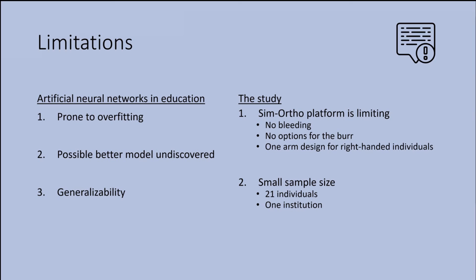For the limitations related to the study itself, the first was that the SimOrtho simulator was somewhat limiting because it can't reproduce the complex, ever-changing environment of patients undergoing an ACDF. It lacks the feature of bleeding, which is a metric that comes out often in our other studies using the NeuroVR simulator. There's also no option to vary the burr speed or size. Additionally, the simulator was designed for right-handed participants, so we couldn't use left-handed participants. The second study limitation was a small sample size of only 21 participants from one institution, which means we can't fully assess the generalizability of the model.